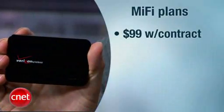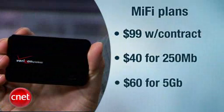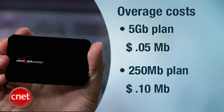But that brings us to Verizon's restrictions. The MiFi runs about $99 with a data contract. The contract is either $40 a month for 250 megabytes of data, or $60 a month for 5 gigabytes. For the 5-gigabyte plan, you pay $0.05 a megabyte over the limit. And for the minuscule 250-megabyte plan, you pay $0.10 a megabyte over the limit.